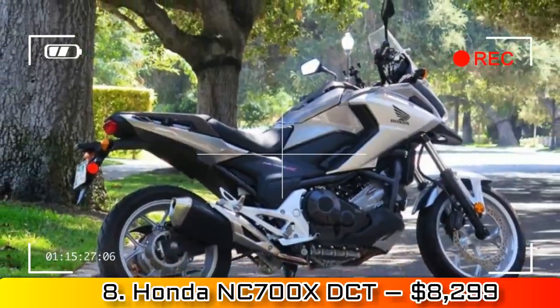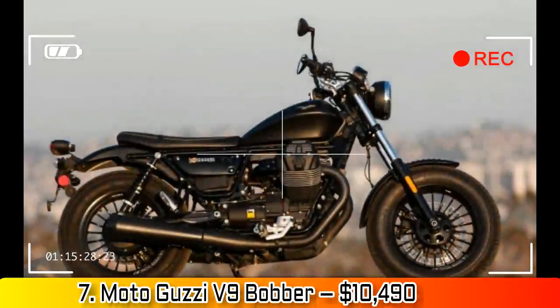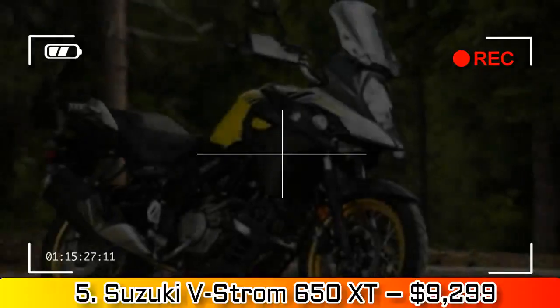Number 2: Kawasaki Z900 ABS, $8,799. Look for a comparison test starring Kawasaki's new Z900 on MO soon. I only got to ride the bike for a short while, but I'm already pretty certain the little green men have created a winner with this one.